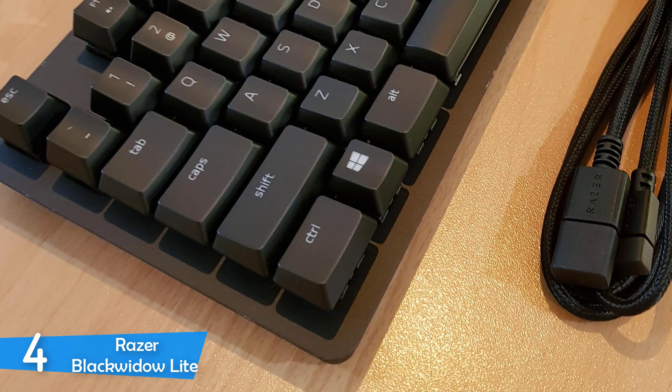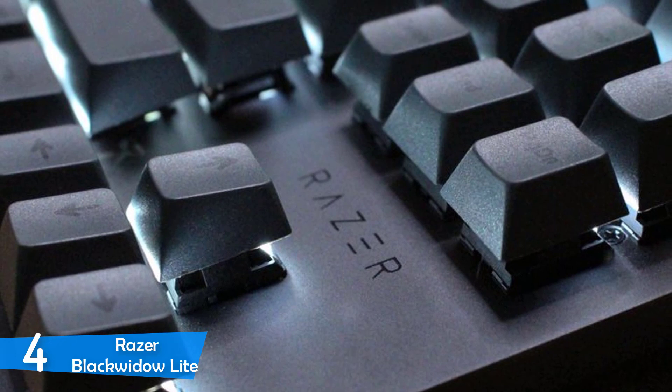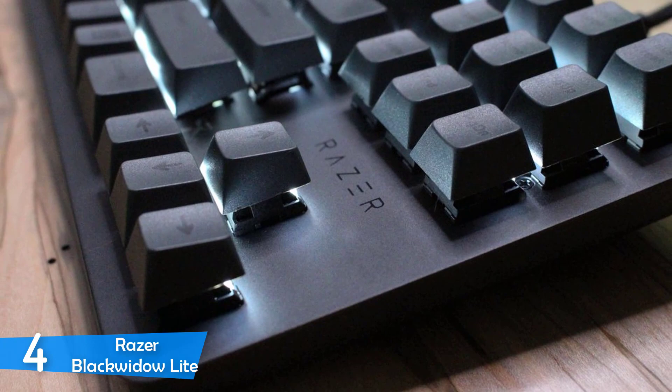You can easily adjust the backlighting and set up profiles, and things get even better if you have other Razer peripherals. I'd highly recommend this keyboard to anyone who is a productivity user that also likes gaming.